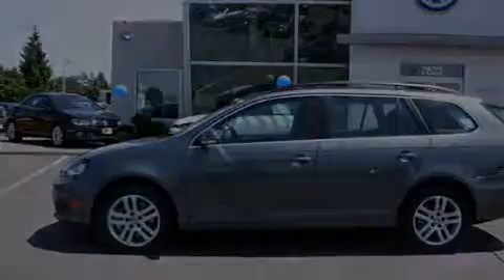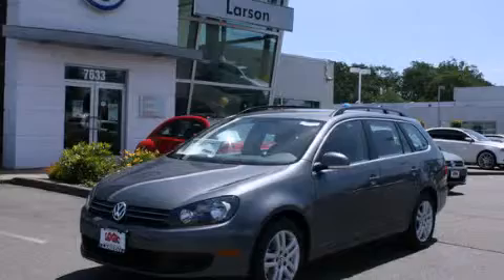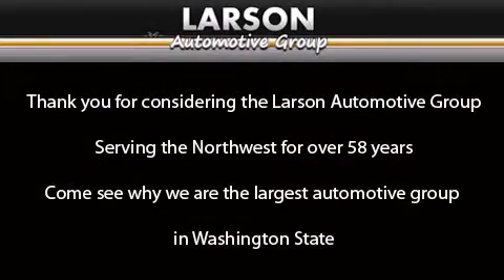This vehicle won't last long at this price — call and arrange a test drive now. Thank you for considering the Larson Automotive Group, serving the Northwest for over 58 years. Come see why we are the largest automotive group in Washington State.